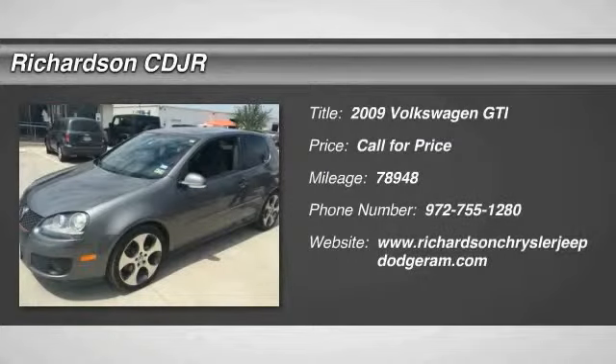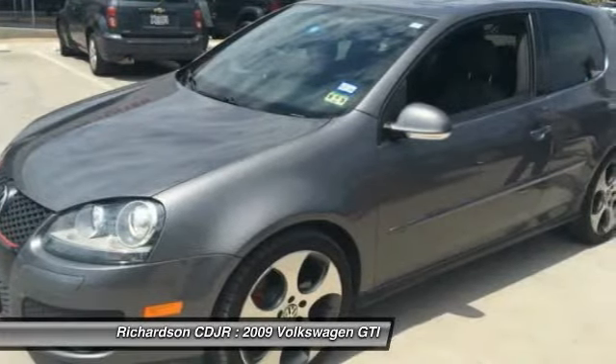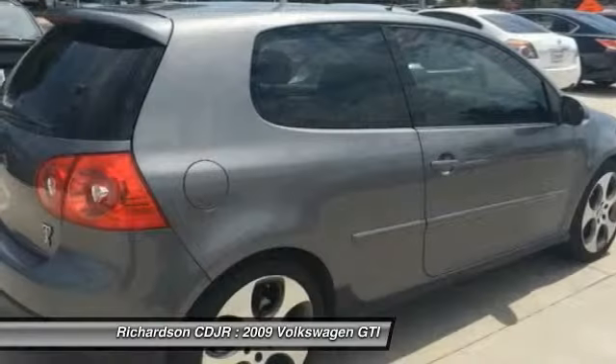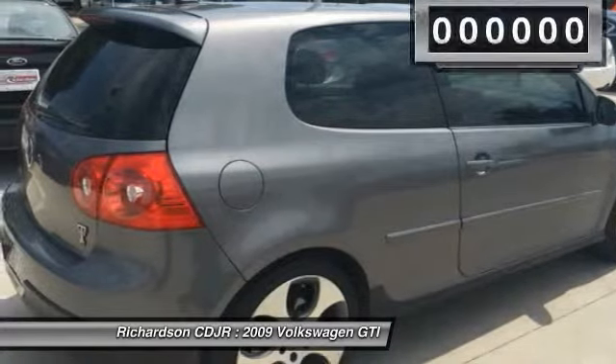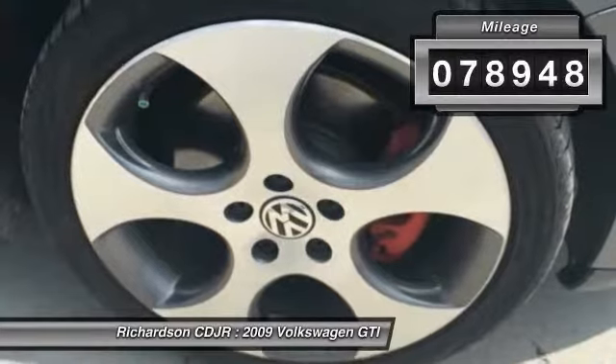The 2009 GTI. This Volkswagen is considered by many to be the hot hatchback. The GTI is available in both two and four door models to easily accommodate up to four adults. A decent sized 15 plus cubic foot trunk is well shaped and easy to load. This vehicle has less than 80,000 miles.